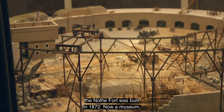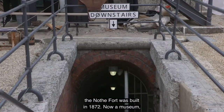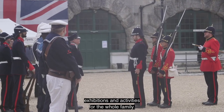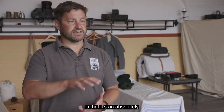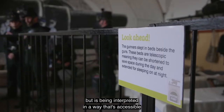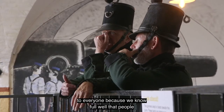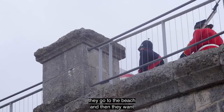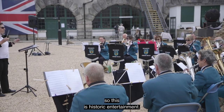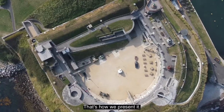To further protect Weymouth and Portland harbours, the Nothe Fort was built in 1872. Now a museum, this attraction is alive with themed events, exhibitions and activities for the whole family. My main feeling about Nothe Fort is that it's an absolutely brilliant heritage site, but it's being interpreted in a way that's accessible to everyone, because people who come here go to the beach and then want to be entertained. So this is historic entertainment, and that's how we present it.